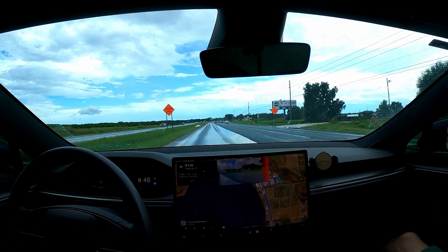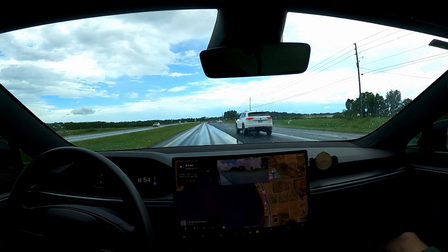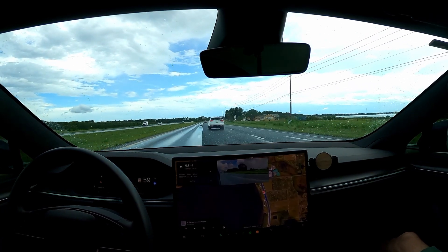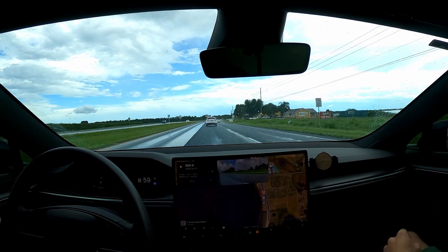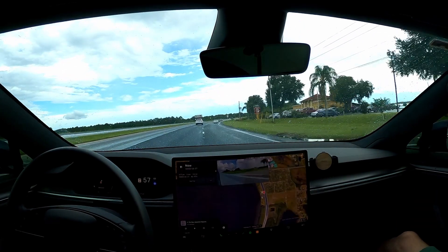Quick summary of the drive: we had a few interventions, no disengagements on three loops. The only interventions were forcing a lane change to make the U-turn and making way for a semi-truck making a wide turn. Thank you again, Cyberlifts, for joining me on this test. If you don't follow or subscribe to him, go check out his channel on YouTube where he'll be posting our experience with FSD on hardware 3. I have some more videos coming out from this test, so stay tuned. Thanks again — Tesla Mojo, out.